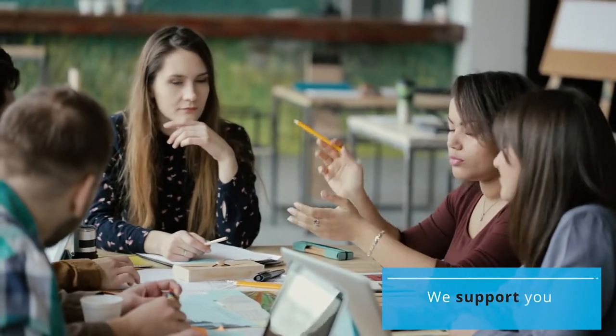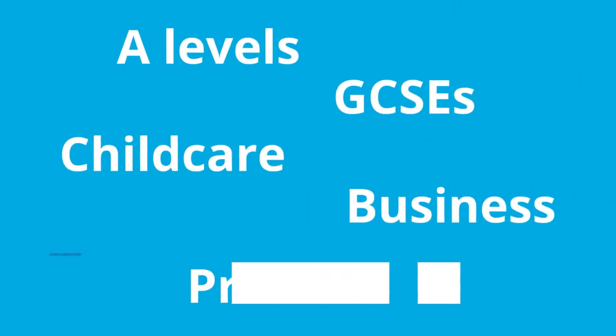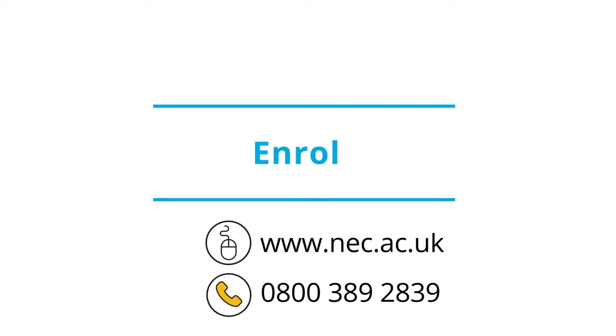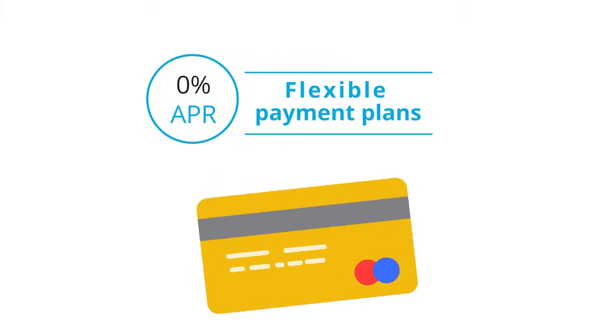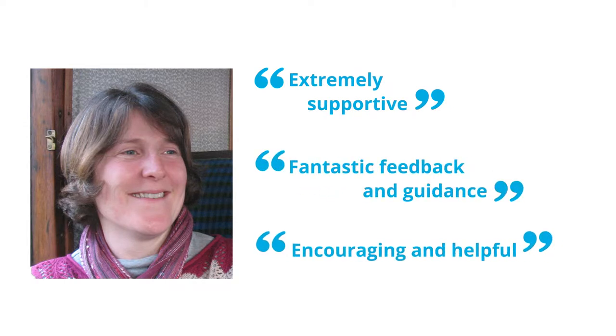As an educational charity, our main aim is to support you throughout your course. Start by choosing the course you want to study, then enrol online or by phone. Our experienced and friendly course advice team are here to advise you. We offer flexible payment plans to help you spread the cost of your course. Your highly qualified personal tutor will guide and help you progress.